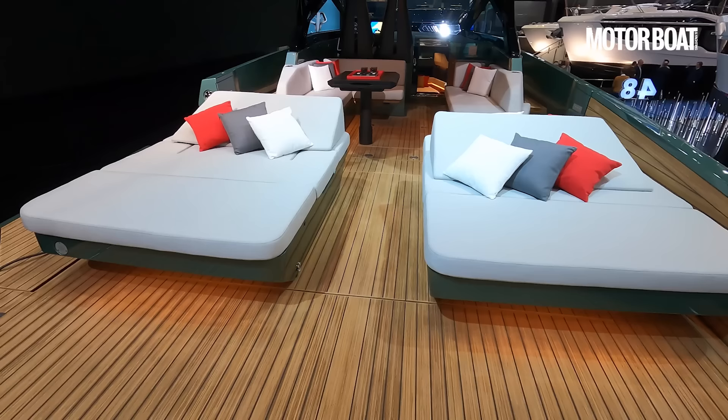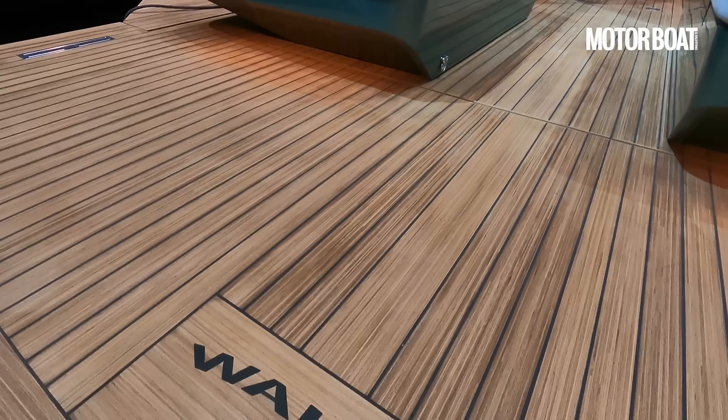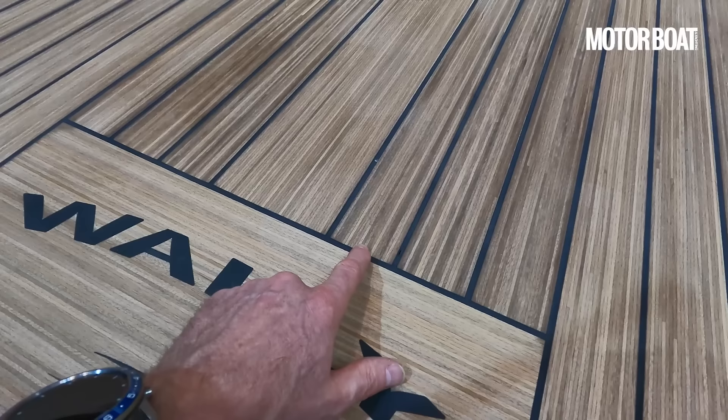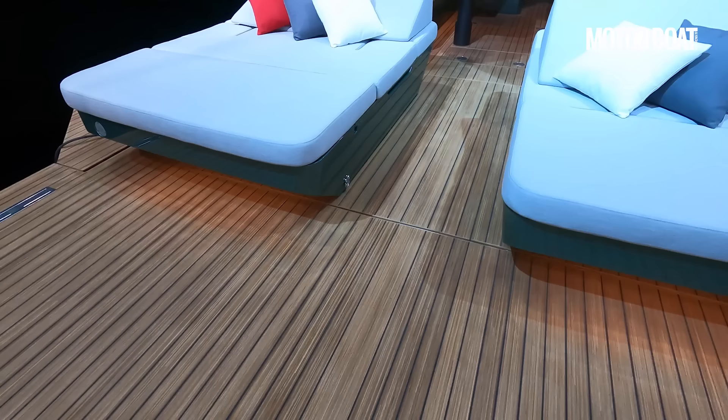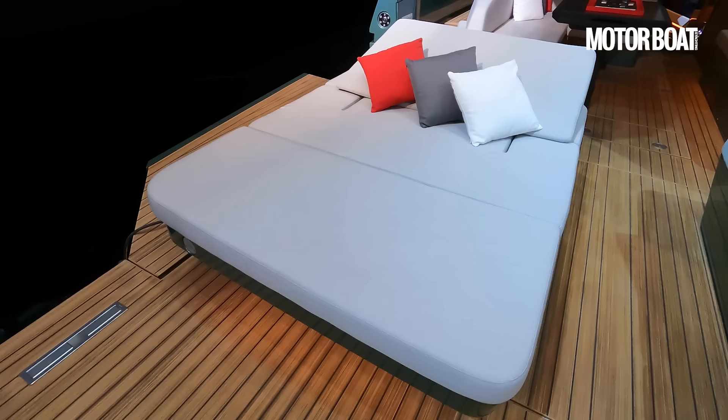One thing to point out — if you notice this teak decking, although it's genuine teak it's not made from original teak; it is in fact reconstituted. Very fine little slivers of teak all compressed together to create a really lovely look, and because it's made from very thin slivers or off-cuts, it's actually much more sustainable than raw natural teak — but it also looks really cool.